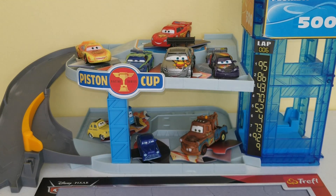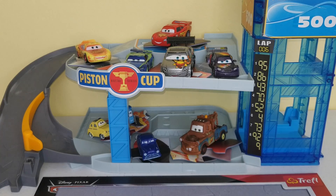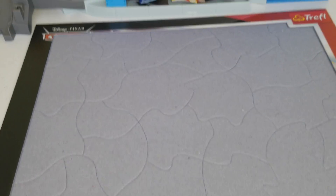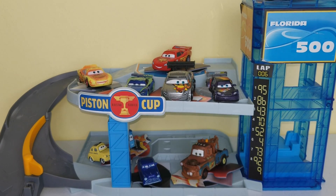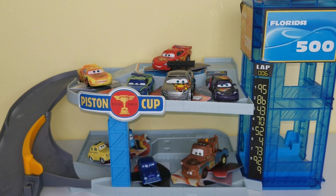Hi guys! Welcome back to another Toy Discoveries video. In this video, I have some of the cars from the Cars movie to help me put this puzzle together today. The cars are holding on to some pieces of the puzzle and each of them are going to come down the slide. I'll take the puzzle pieces from underneath them and then put them on our puzzle board. Let's get started.